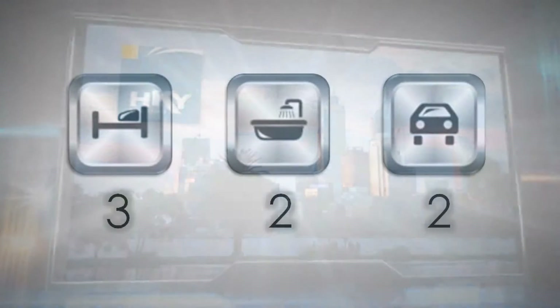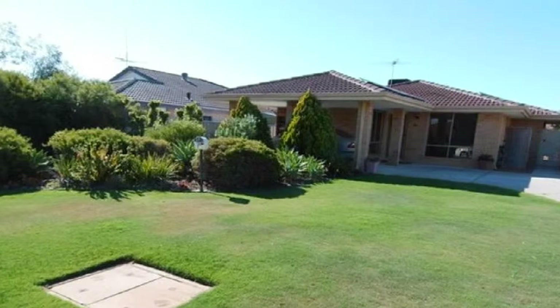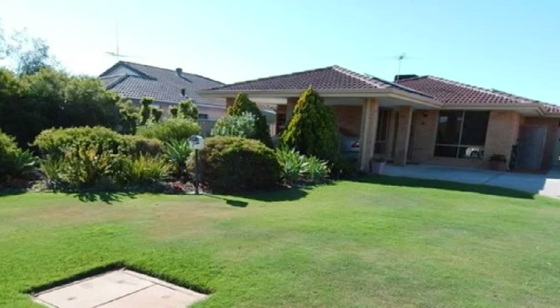Positioned at the end of a private cul-de-sac, this home is perfectly suited to buyers looking for that quality downsizer or for the busy professional couple.